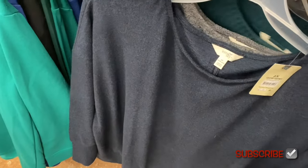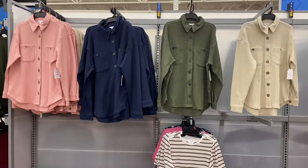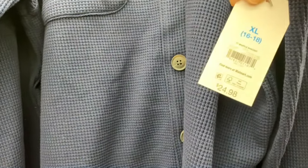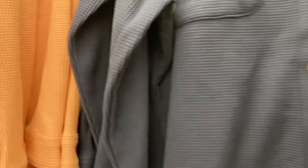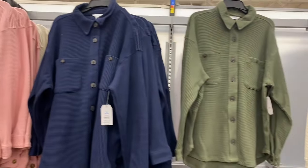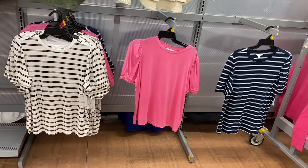They have more Time and True waffle-material jackets here too — $24.98, extra small to 3XL, button-down with pockets. You can get them in pink, blue, green, or beige.